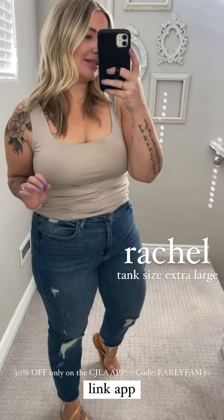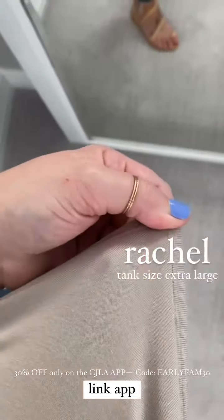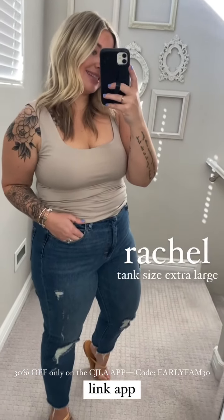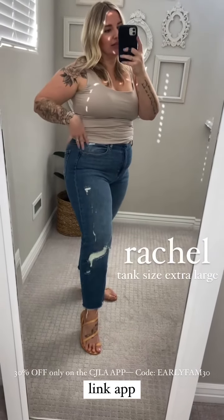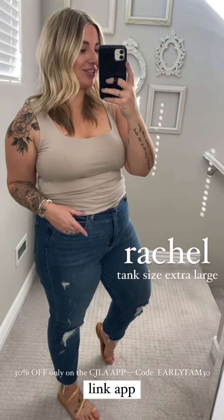A top you're going to want as a staple in your closet is the Rachel tank. It is naturally cropped, but this material is butter soft. I have this in a couple of colors — this is the sand that I'm showing you. I'm wearing the XL, but I love this for layering. I would wear this during the summer, but I'm going to show you something for layering with one of the new flannels that just launched.